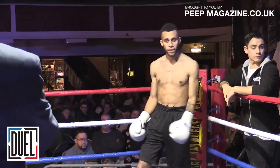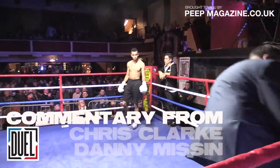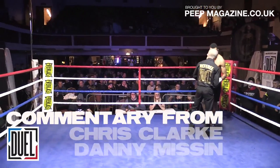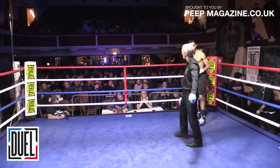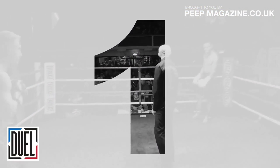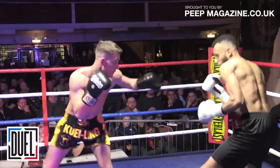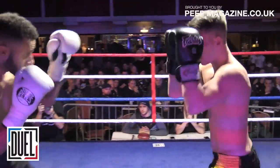This is an exhibition bout. Second contest of the evening here at Jewel — a 67kg exhibition boxing contest between Kawara Smith and Adam Jensen.